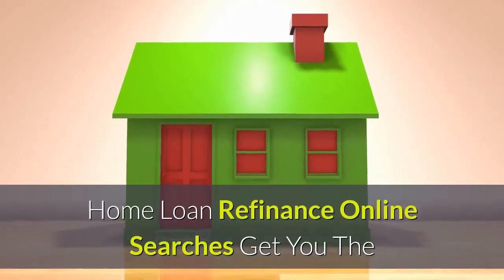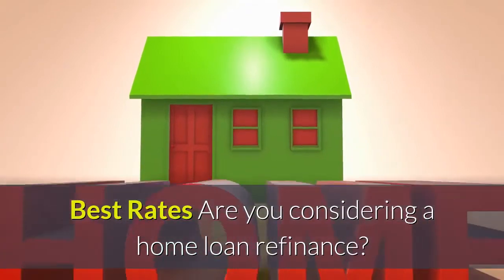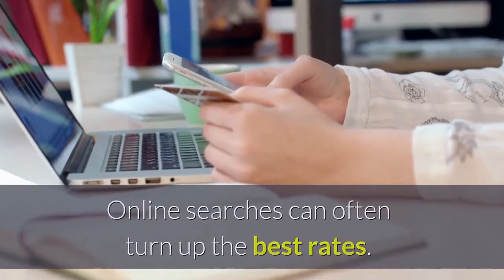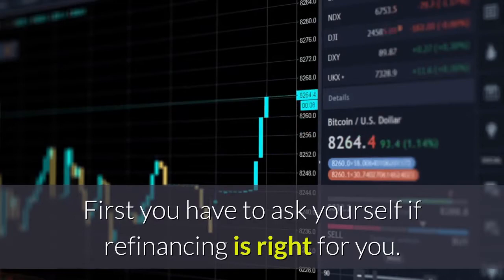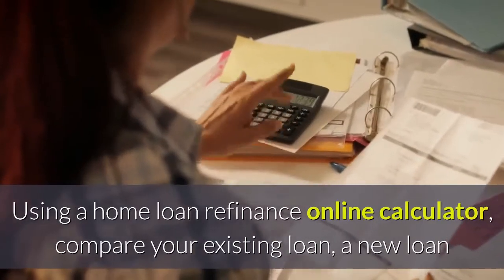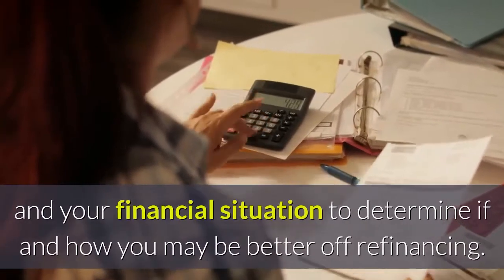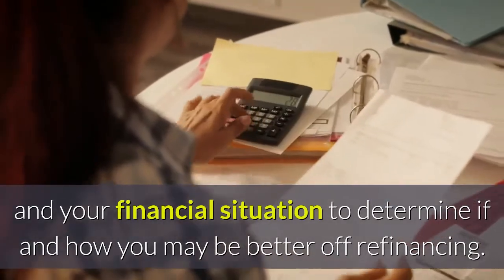Are you considering a home loan refinance? Online searches can often turn up the best rates. So what should you look for in a home loan refinance online? First, you have to ask yourself if refinancing is right for you. Using a home loan refinance online calculator, compare your existing loan, a new loan, and your financial situation to determine if and how you may be better off refinancing.